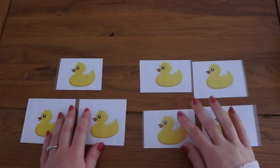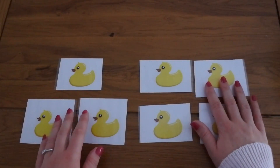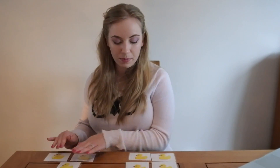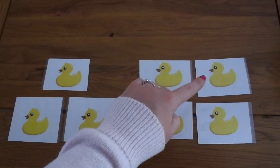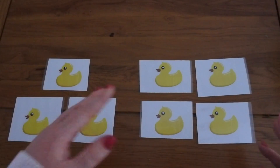Let's do that again but with a bit of a higher number. So I've got three ducks here and four ducks over here. I don't want to have to count the whole first group again. I already know that there are three ducks in this pond and four ducks in this pond. So I'm going to start counting from three. Three, four, five, six, seven. There are seven ducks all together.